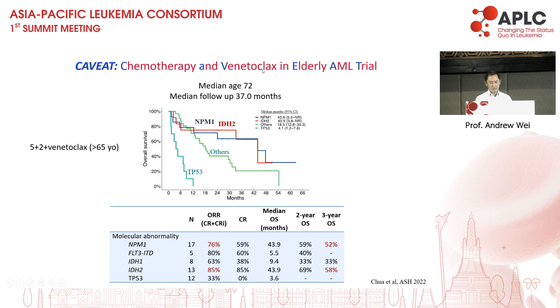In older patients with a median age of 72 and three years of follow-up, the really impressive observation is that patients with NPM1 and IDH2 mutation do exceptionally well — three-year survival well over 50%. If you have a patient aged 75, a key question is: do you want to go with VEN-AZA requiring multiple cycles for months and months, or give one cycle of 5+2 plus VEN with brief consolidation and still potentially achieve comparable long-term survival? This question probably needs to be addressed by a randomised trial in the future.